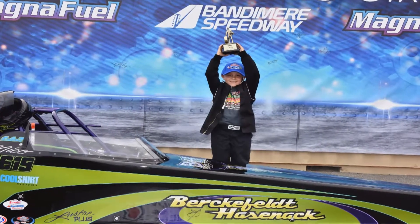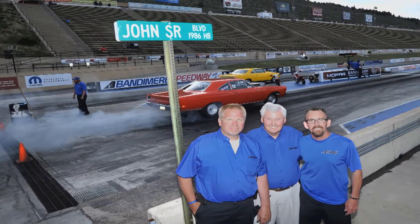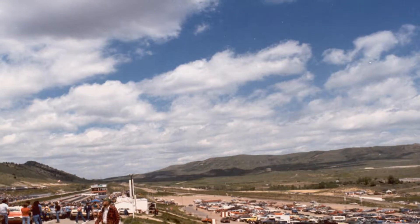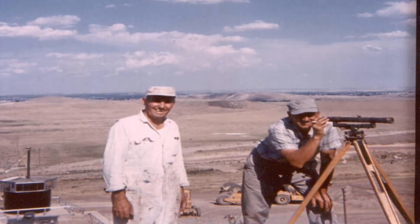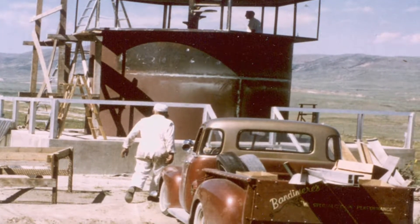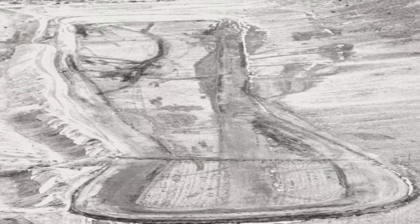We're here at Bandamere Speedway with John Bandamere Jr. John, your father's vision — you have carried the ball. One of the things mom and dad wanted when they started this was to develop a youth program. We've continued that throughout the years. We have about 300 juniors here at this racetrack, and when you have a big junior program, that means you've got race cars for a long time. We're now in the fourth generation of some of these racers that started in the juniors. The top eliminator club hangs over the track, carved into the side of a mountain. We moved about 4.5 million yards of dirt — we're just kind of hewn out of the side of the mountain. That is incredible. Bandamere Speedway, thank you so much for hosting.